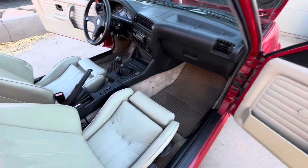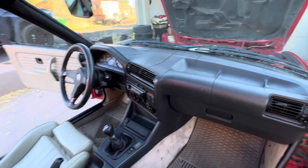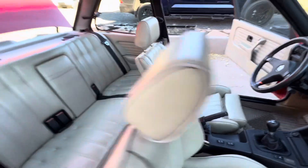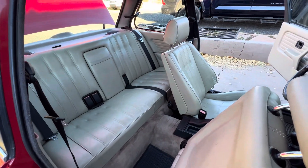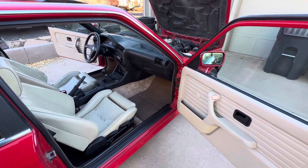Passenger side — of course the cracked dash. Rear of the interior. Thanks for watching.